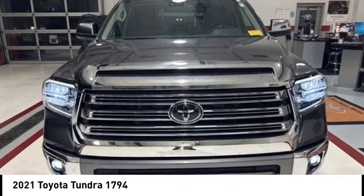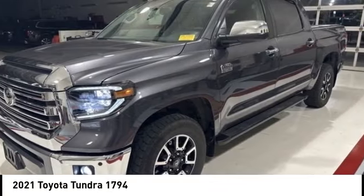Looking for the right vehicle? Check out the 2021 Tundra.